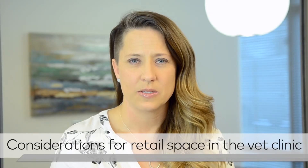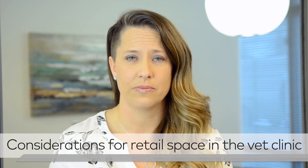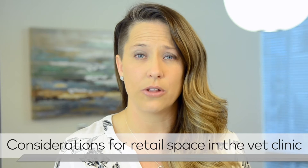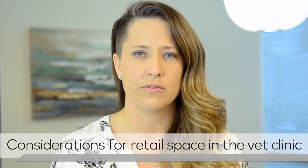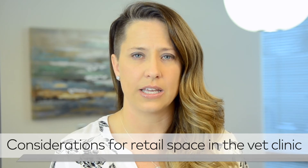When designing a successful retail space, there are some really great key elements to consider. The first is how much retail you really need in your hospital. Nowadays there are online stores that your hospital can work with, which can help you eliminate some of your in-house inventory. Therefore you can do a smaller retail area and just display one item of each of the products that you're selling, which can help with efficient planning in your hospital.